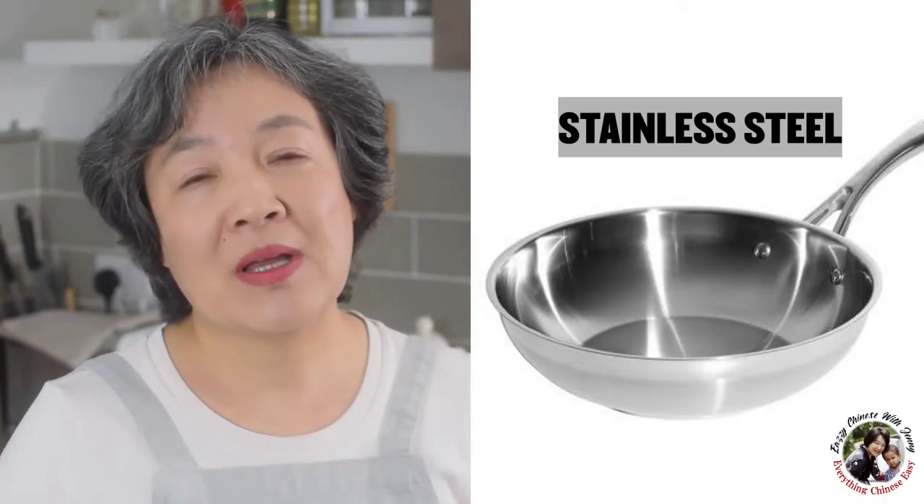Avoid very thin and very heavy materials. Also avoid stainless steel. Stainless steel is easy to care for and doesn't rust, but one drawback is that its thermal conductivity is very low — it takes a long time to increase or decrease the temperature. For Chinese stir fry in particular, you want the temperature to increase and decrease quickly so you can cook food within a short period of time.